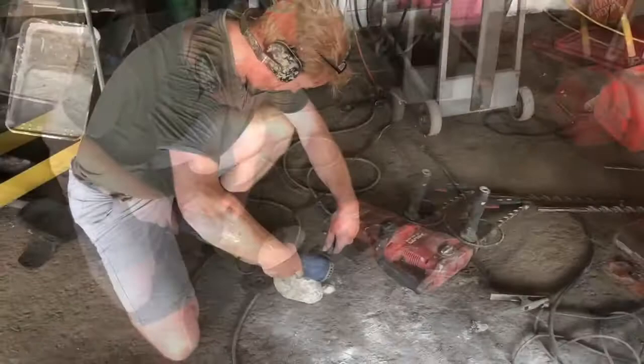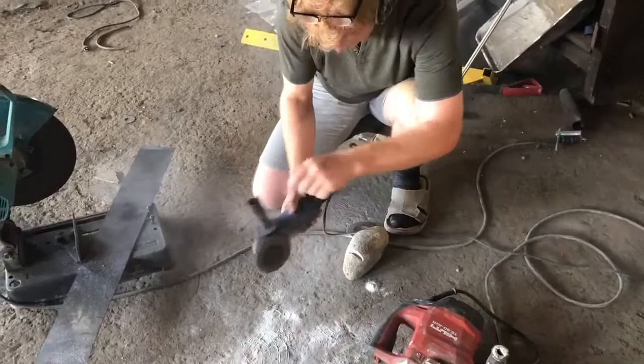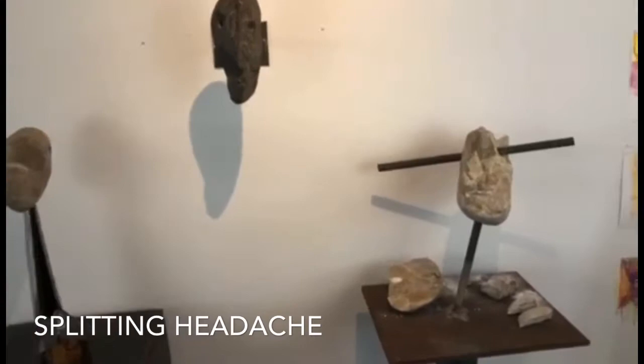These stones were found by Tanya and me — on the weekends we go for walks and we just found these along a path nearby. For whatever reason these stones just kind of spoke to me. The first sculpture here is called Splitting Headache.